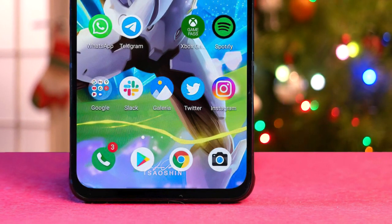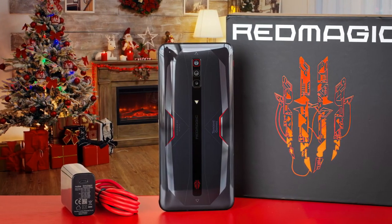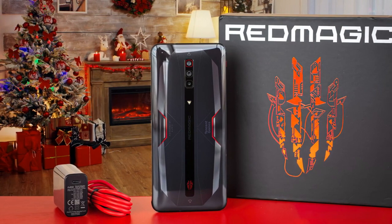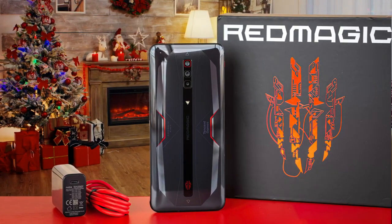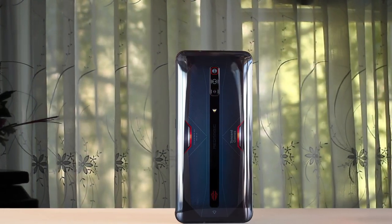There are three rear cameras: a 64-megapixel f1.8 main, an 8-megapixel f2.0 ultra-wide, and a 2-megapixel f2.4 macro camera. The Nubia Red Magic 6 uses basically the best internals available — that's the Snapdragon 888 chipset and 12GB of RAM. Together, they make quite the team. There's also 5G, of course.